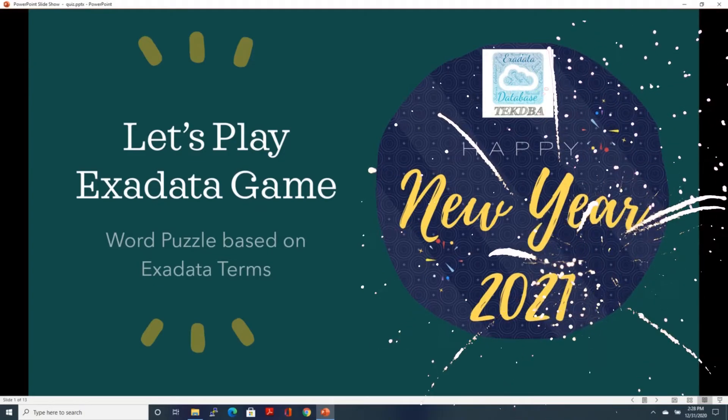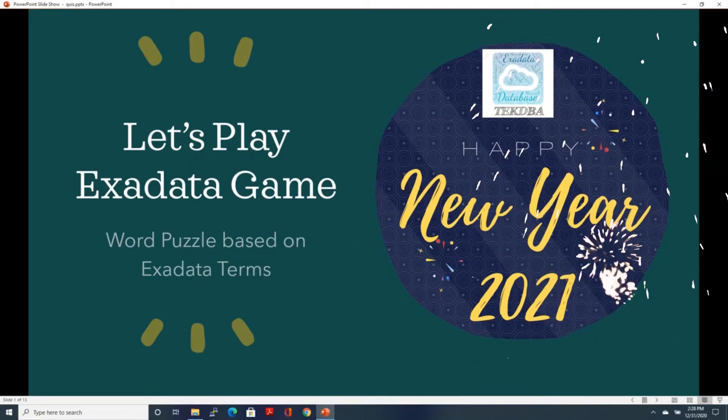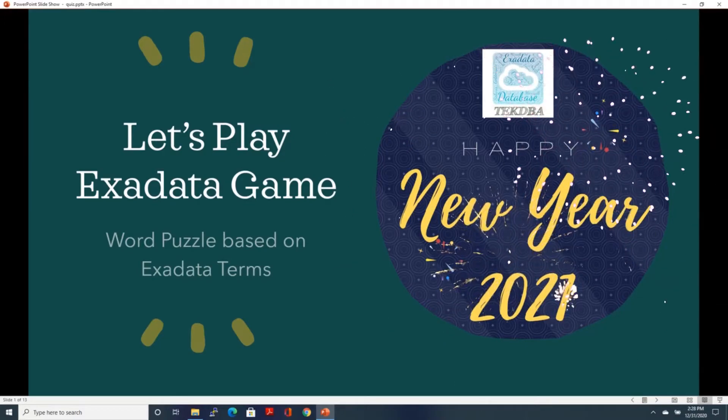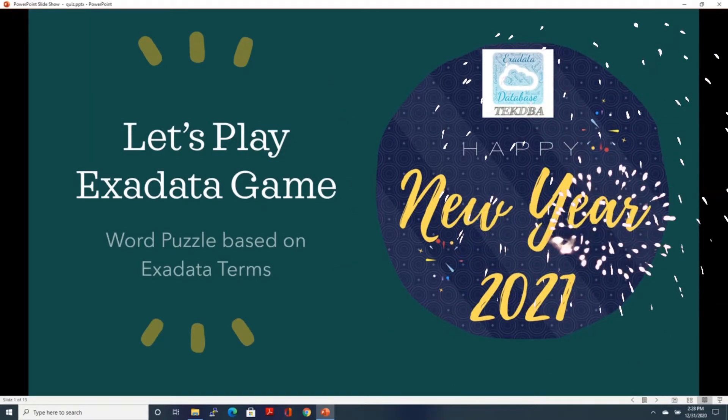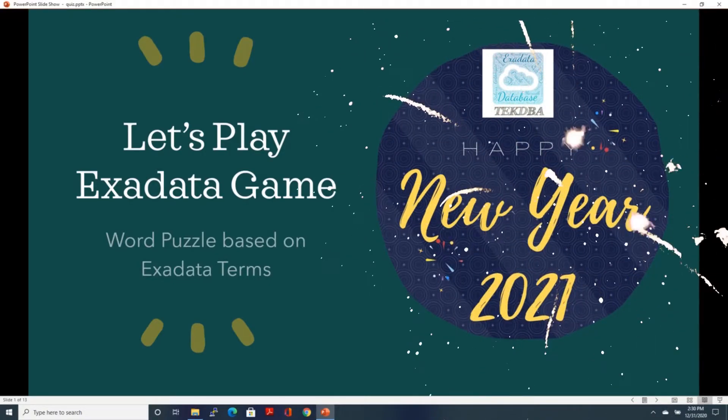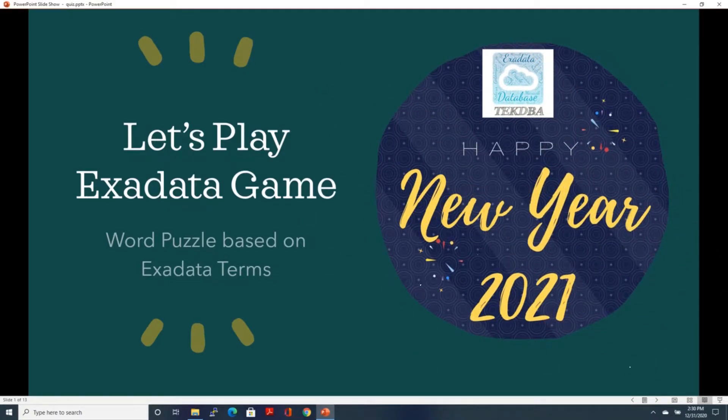Hello everyone in the TechTBA family. First of all, I'd like to wish you a very, very happy new year 2021. In this new year, may all your efforts give you great success. So on the occasion of the new year, I thought we can have some quick game about Exadata.